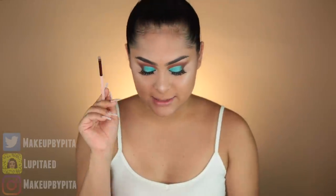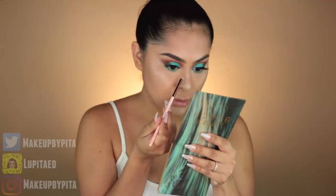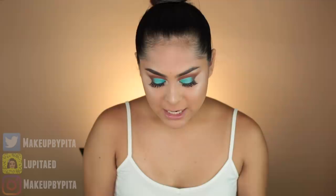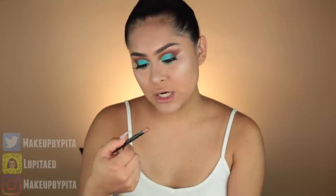I'm taking a little fluffy brush and using the eyeshadow as the inner corner highlight. Now we're going to move on to lips.